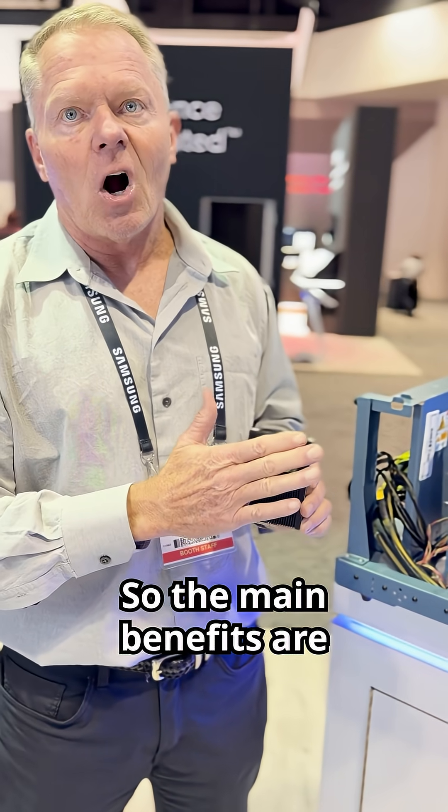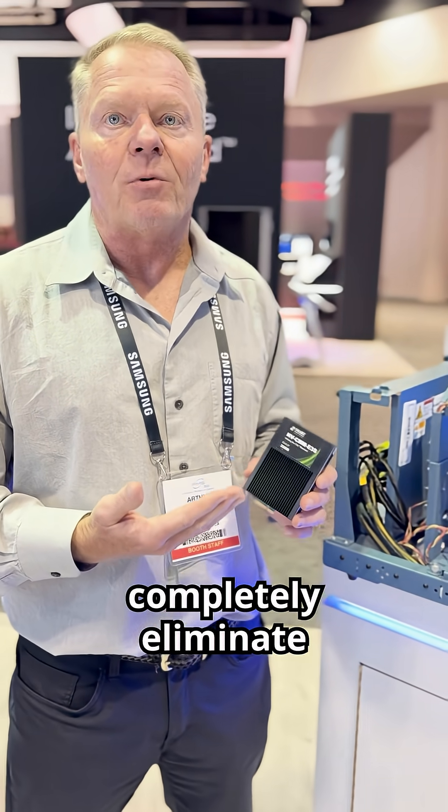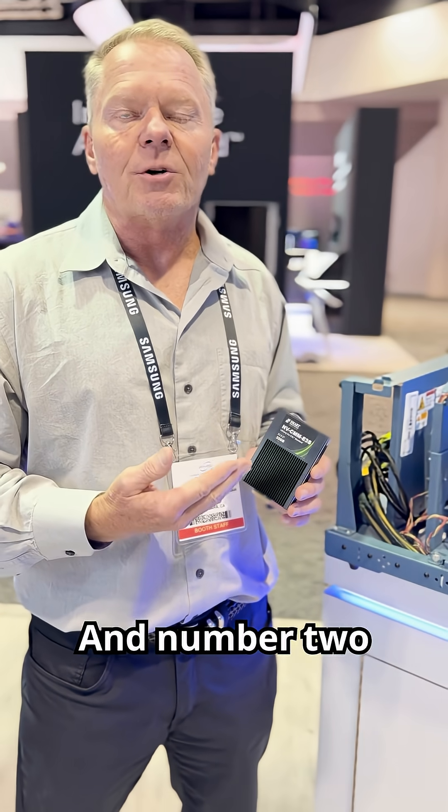The main benefits are you don't need to have the backup power system — the battery backup system — you completely eliminate the need for that. That's number one. And number two,